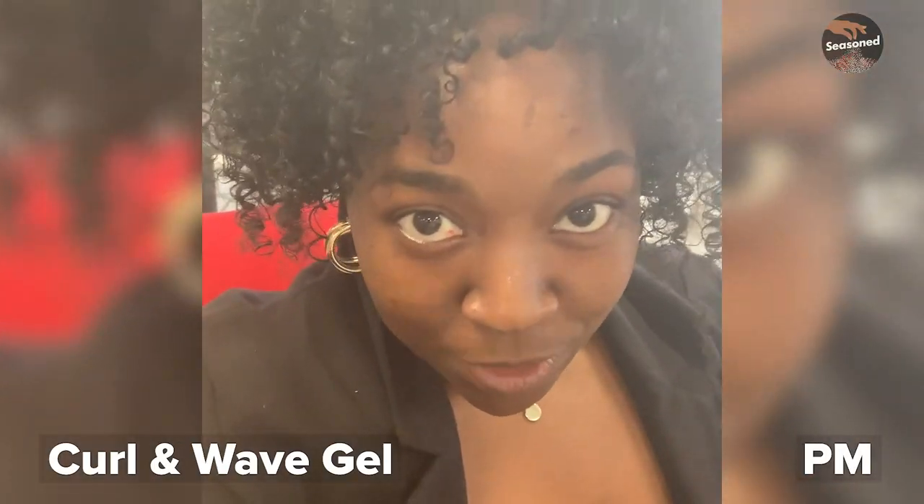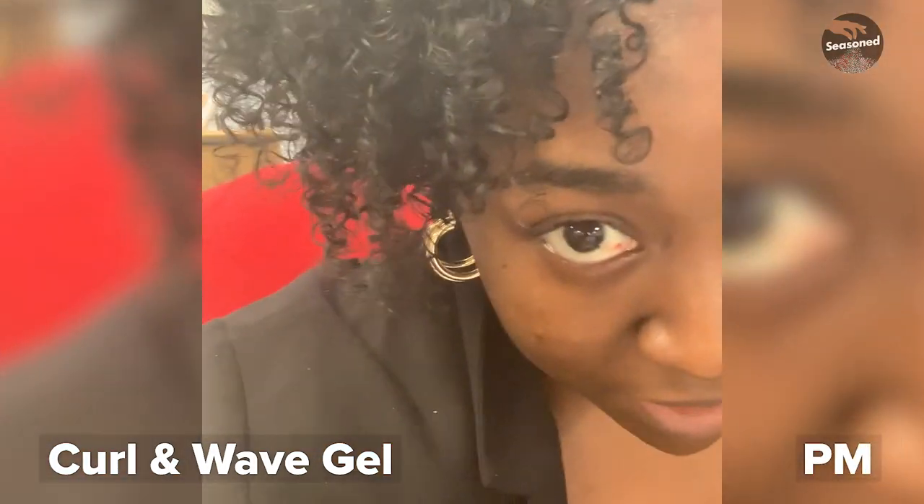Now what I'm extremely happy about is the definition that I have here. I love, I'm loving this. This is great.